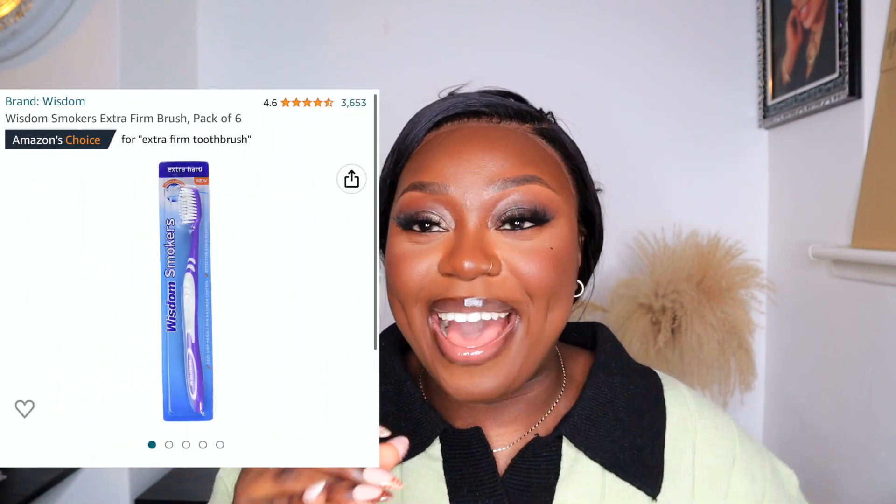The main product I've been using for my teeth is a hard toothbrush — the Wisdom smoker toothbrush. I've been using this brand for years. I switch out my toothbrush every two months and I like my toothbrush to be hard because I feel like soft ones don't really get my teeth clean. These toothbrushes are aimed for people that smoke, so if I don't smoke and I'm using a smoker brush, clearly my teeth are going to be white. I get a pack of 6 or 12 from Amazon.